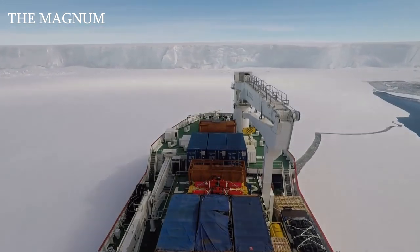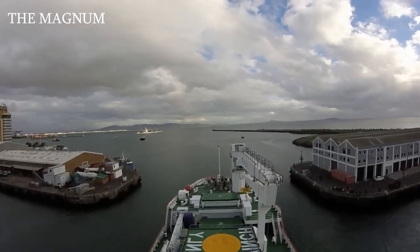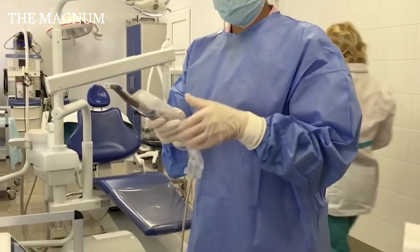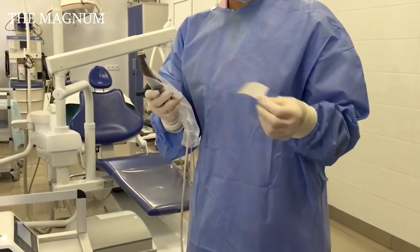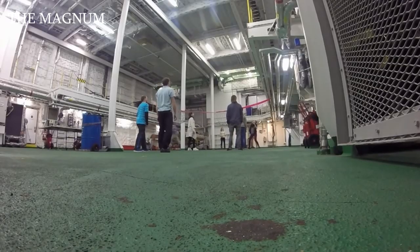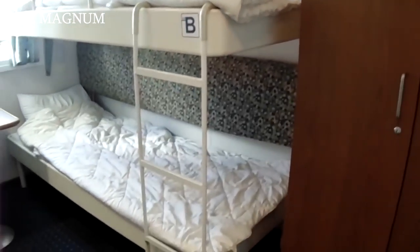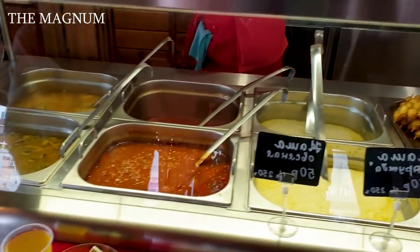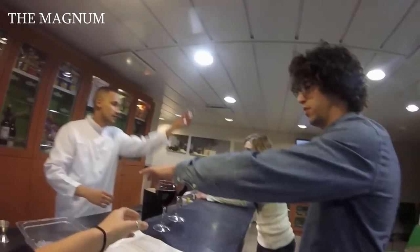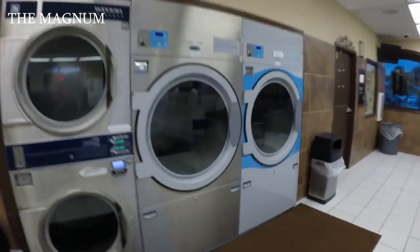The icebreaker SA Agulhas II is classified as a cruise ship as it is equipped with some basic amenities such as housing, a library, a gym, as well as a small hospital. The ship has cabins, a relaxation room for five officers and two passengers, single cabins for nine officers and eight passengers, double cabins that can accommodate 40 passengers, a dining room, smoking rooms, pantries, a conference room, a cinema, a business center with ten computer terminals, left luggage offices, and a laundry room with dryers.